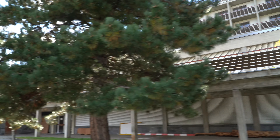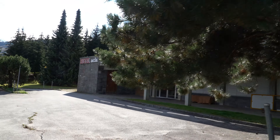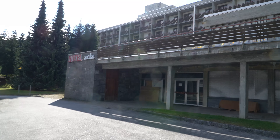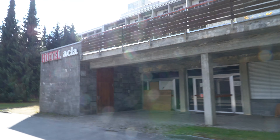We keep seeing this from our room and it looks like an old abandoned hotel — Hotel Akla. Why is this closed? Because it's obviously run down. What happened here? Private hotel, no entry.